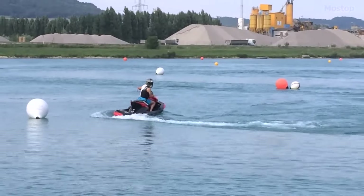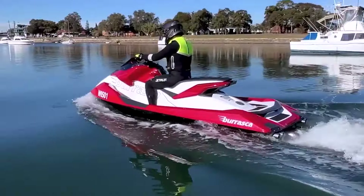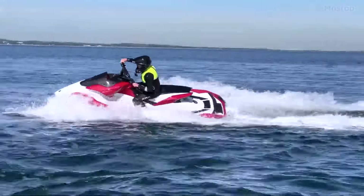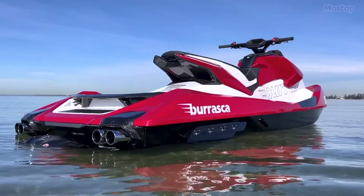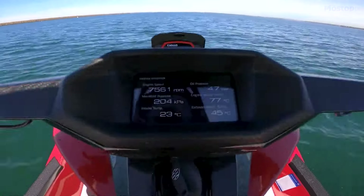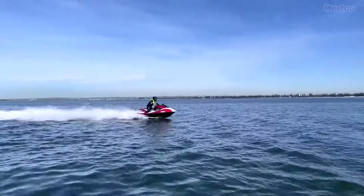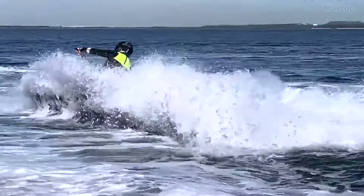This exceptional craftsmanship recently earned the Barasca a prestigious Red Dot Design Award, highlighting its aesthetic appeal and innovative design. Carbon fiber accents are found throughout the jet ski, from the engine access hood and deck, to the rear spoiler, exhaust covers, handlebars, and seat base. Priced starting at $46,000, the Bellassi Barasca offers a blend of cutting-edge technology, meticulous craftsmanship, and thrilling performance.